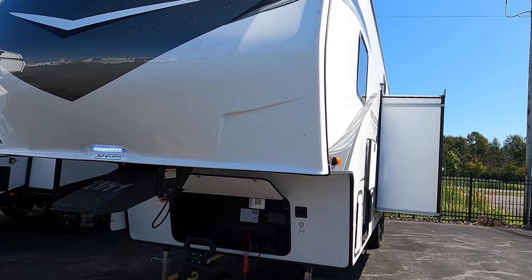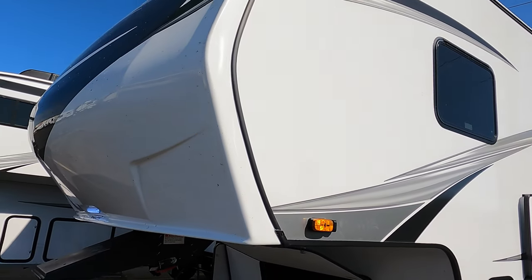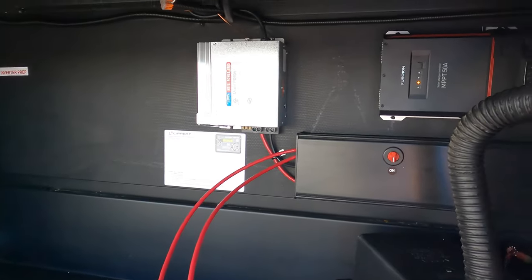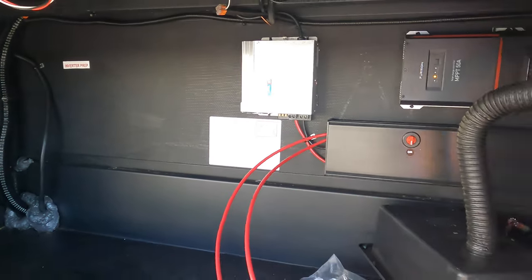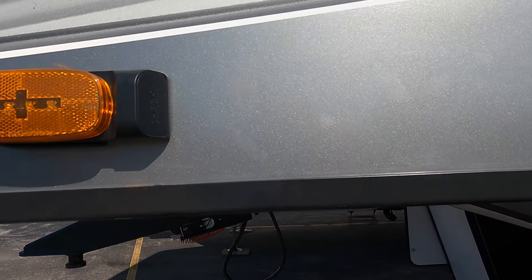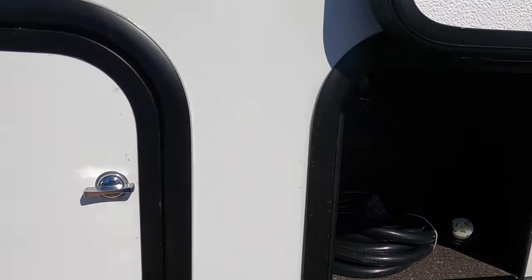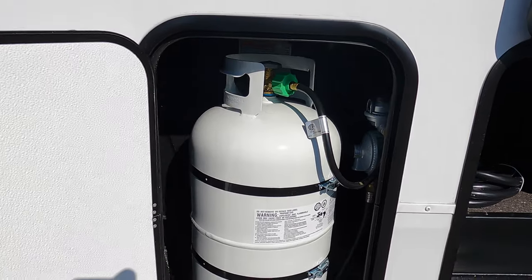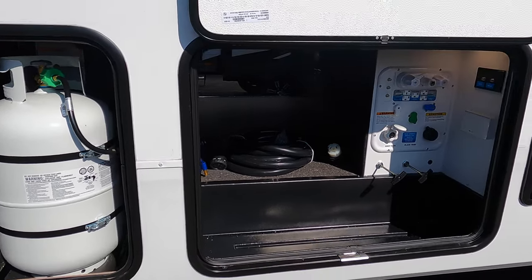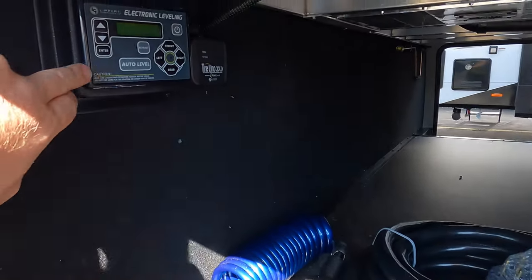Bear with me as we get around the outside — there's a little bit of road noise. Starting up front, Grand Design throws a fiberglass front cap on here. You've got your pass-through front base storage with your battery disconnect and solar controller. They have also prepped now for the Furion side cameras, which is a nice addition. No hidden fees — family owned business since 1954 — we're here to help you guys.